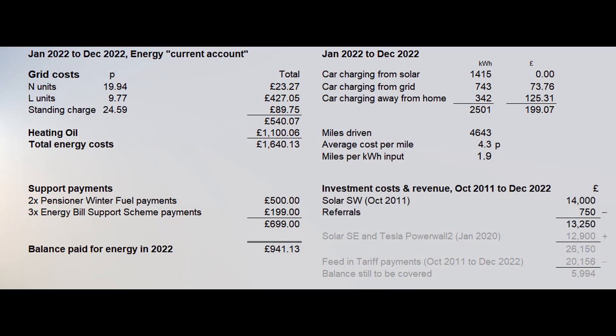Finally, here are some figures for what I call long-term investment costs and revenue. When we had our 16 panel 4 kilowatt southwest system installed back in October 2011, a couple of months after moving in, the cost was a hefty £14,000 or thereabouts. Getting the installation done just before the reduction in feed-in tariff payments made it seem worthwhile according to my back of envelope calculations. We received £750 back for referrals when three of our friends used the same company, giving a net cost of around £13,250.